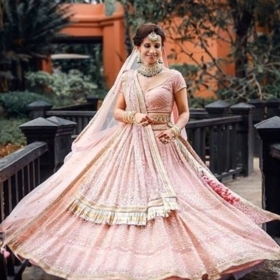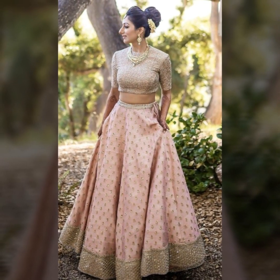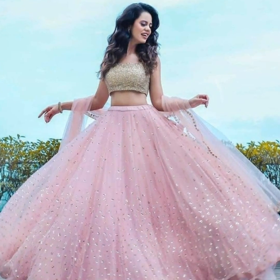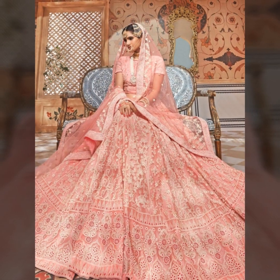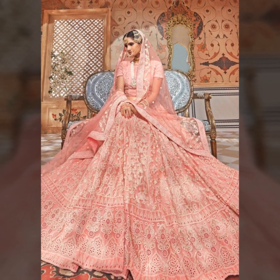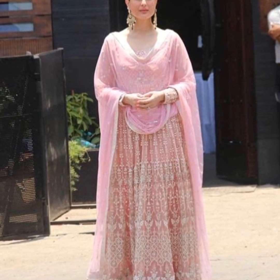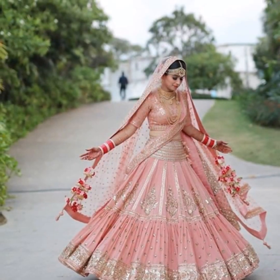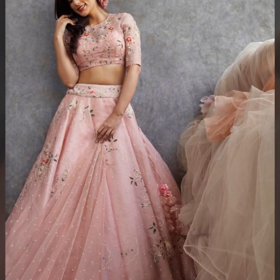If you want to make a bridal look, you can wear baby pink with a combination of jewelry. Especially green kundan jewelry will look very well. You can also wear it with pearls, pearl jhumka earrings, and you can also pair it with striking red and green jewelry.